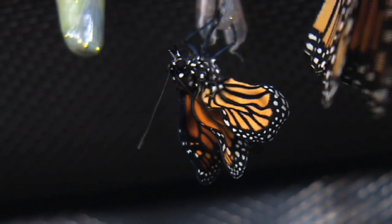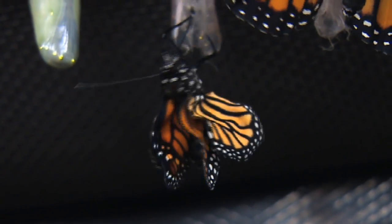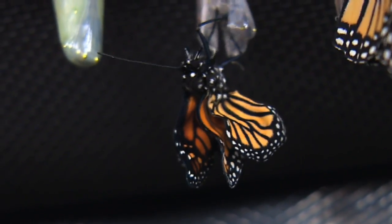Back at the nursery, the metamorphosis is complete for a new monarch as it emerges out of its cocoon. The association here has bred about 100 butterflies this year. And when the monarchs are ready to migrate south, they'll be tagged and released on August 14th.